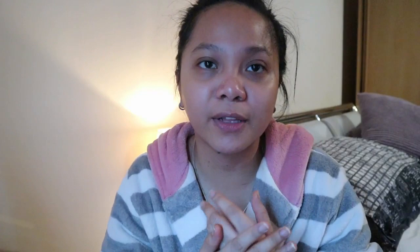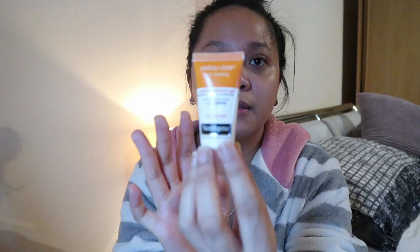For the Clinique moisturizer I just use two pumps and put it on my face. I won't use the Madecaderma right now since I've already applied the Clinique — I just use it sometimes when I have really bad dry skin from the weather. And if I have a spot or a pimple, I use this Neutrogena Rapid Clear Treatment Gel for spot clearing. I have a spot right here so I'll put it on now.